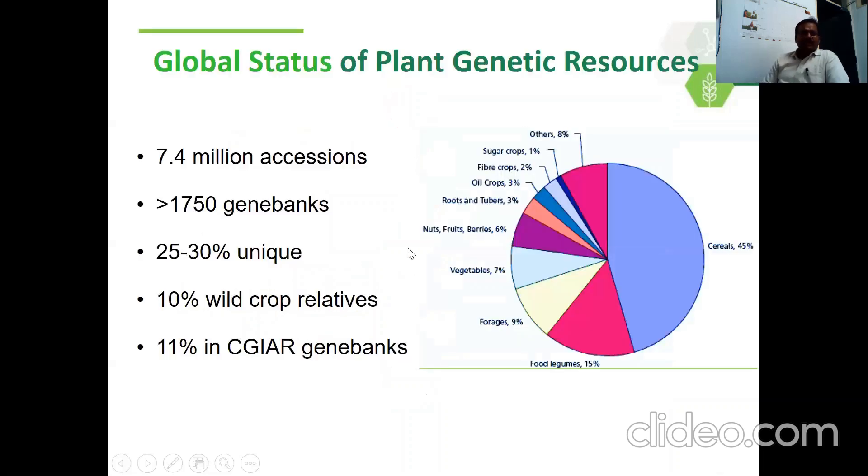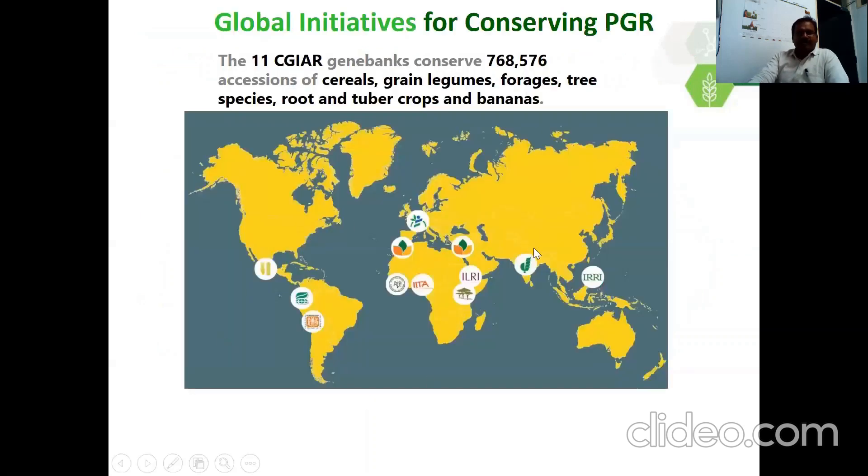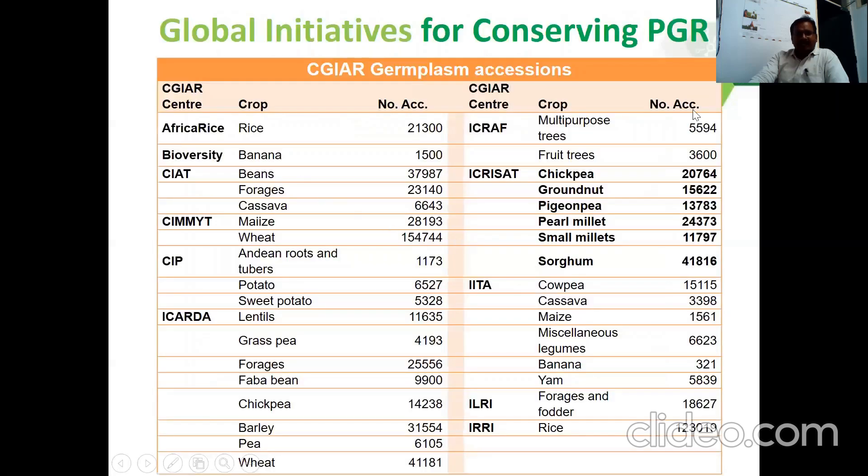Coming to the global status of plant genetic resources: there are about 7.4 million accessions conserved globally in gene banks. About 10% of them are mostly crop wild relatives, and 11% of the total germplasm is in the CGIAR gene bank. This map shows the distribution of CGIAR gene banks — CGIAR institutes and their gene banks.